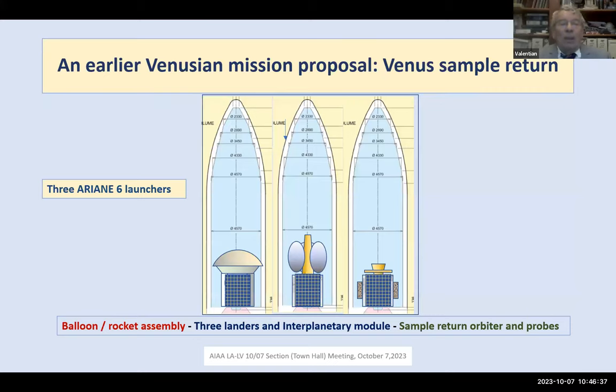The mission needs three Ariane 6 launchers. The fairing is almost identical to Ariane 5, with dimensions of almost 20 meters by 5.2 meters in diameter, and a maximum dynamic diameter for the payload of 4.7 meters. You can see the balloon-rocket assembly on the left, the interplanetary module with the three landers in the middle, and the sample return orbiter on the right.